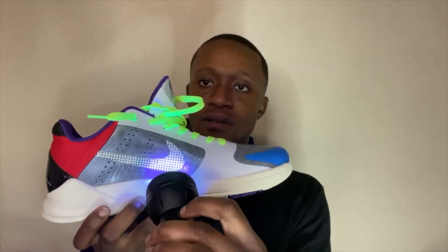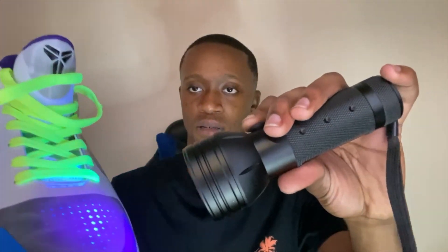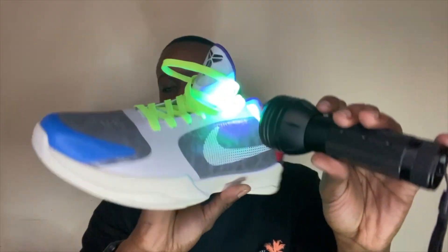Now I know y'all haven't seen this in a while, but we got the black light. I want to check for any markings, so I'm going to lower it — and here we go. As you can see, there are no markings on this shoe at all. No markings on this side either, or in front of the tongue. It's just really dope.